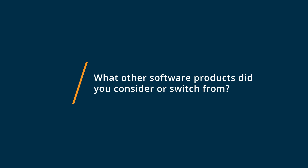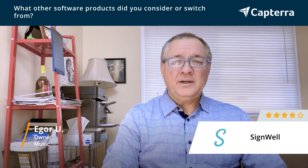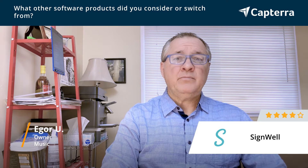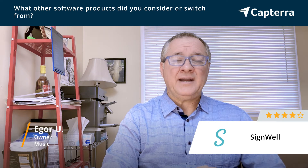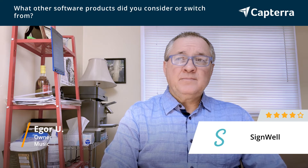I used to use Adobe Sign Service — pretty costly. The free version only included about 10 contracts per month. And if you wanted more, it was pretty expensive, up to $20 Canadian a month. As a small business owner, that would be a little bit costly for me.